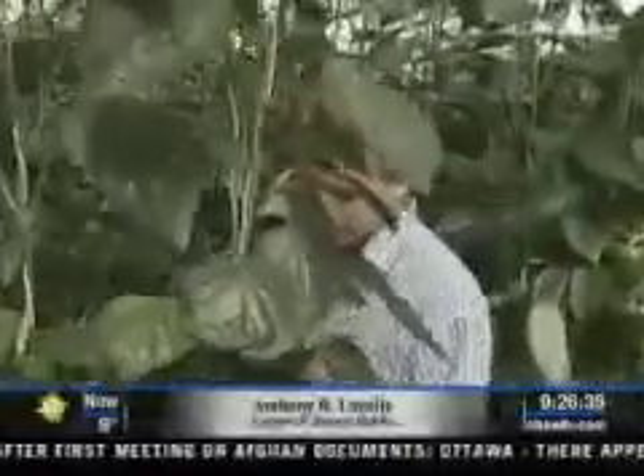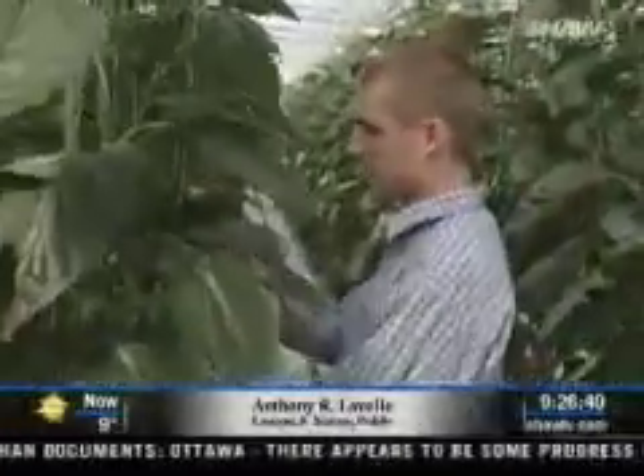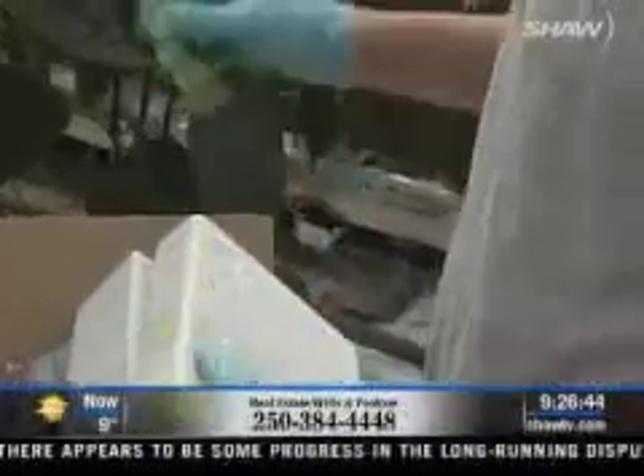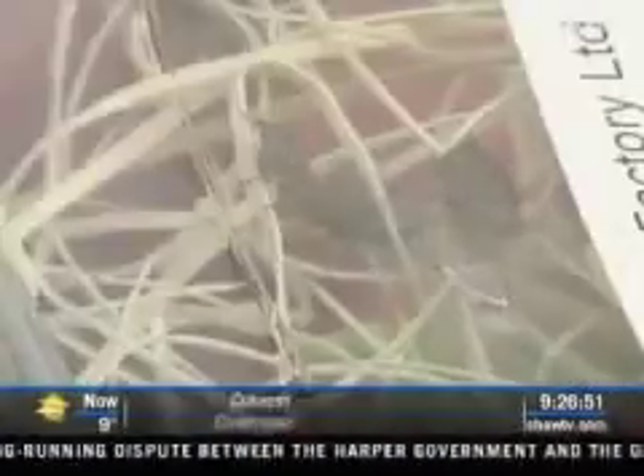It starts with excluding pests from coming in, then detecting them as early as you possibly can, and then once you detect them, coming up with the best way to get rid of them. So in order to get rid of bugs, you have to think like a bug — and who better to do that than a bug?